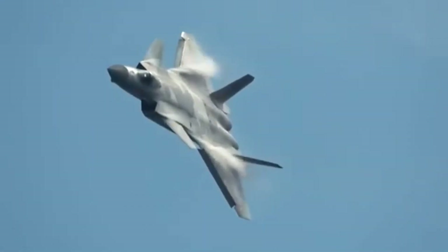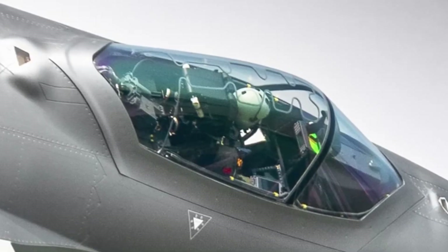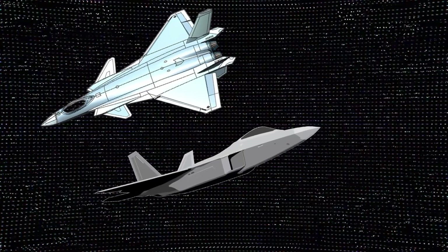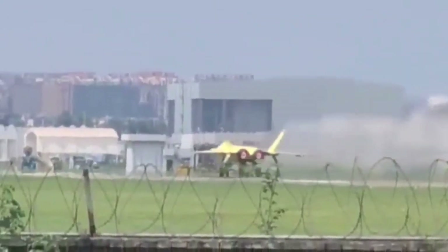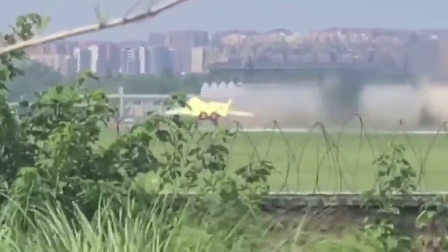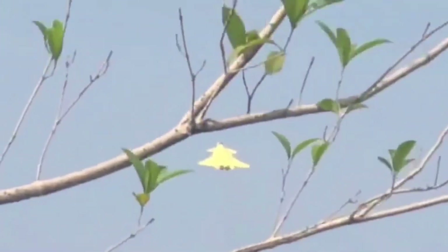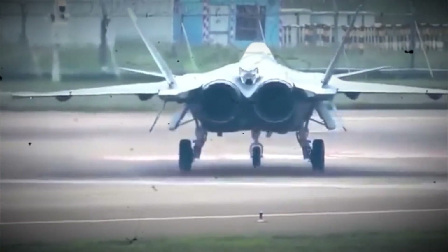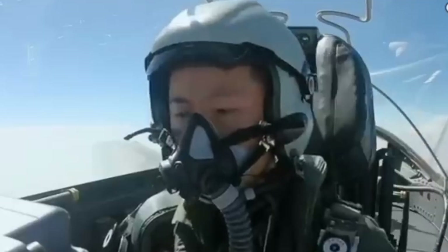Ultimately, whether the J-20 dominates depends on scenario. For theater-level suppression, long-range engagements, and distributed sensor-shooter campaigns, it is a leading contender. For one-on-one, within-visual-range dogfights against the world's most mature air superiority designs, it is not a slam dunk. The takeaway is a measured one: the J-20 is neither a paper tiger nor an unstoppable dragon — yet. It is a fast-improving, strategically significant platform that changes the regional balance in China's favor by combining numbers, range, and evolving electronics. Watching how the WS-15 rollout, avionics maturation, pilot training, and integration into PLA joint operations evolve over the next few years will tell us whether the J-20 moves from powerful contender to dominant airframe. The mighty dragon is airborne and getting stronger, but dominance is never decided on blueprints alone.